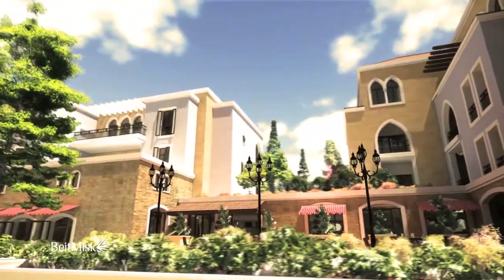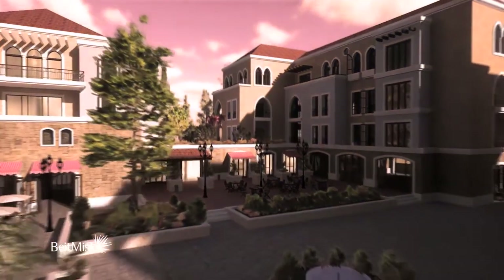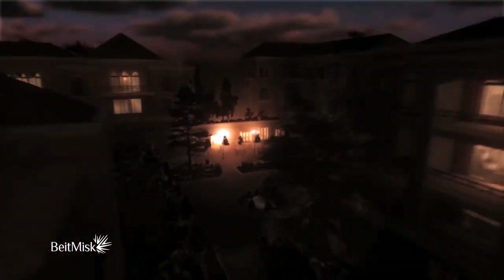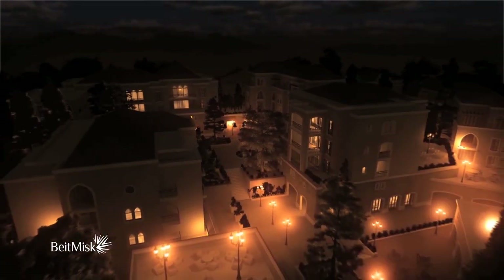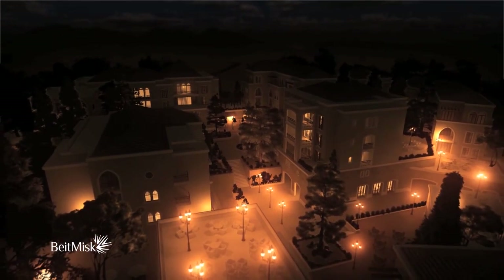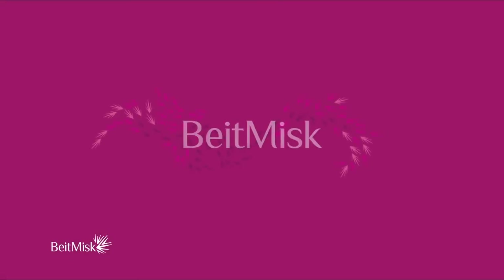Just as Beit Misk complements nature, it also is in complete harmony with your life. In Beit Misk, the aim is not to have a house, but a home. Not strangers in the street, but a community. A place that lives and breathes and grows with you. Welcome back. You're finally home. You're at Beit Misk.